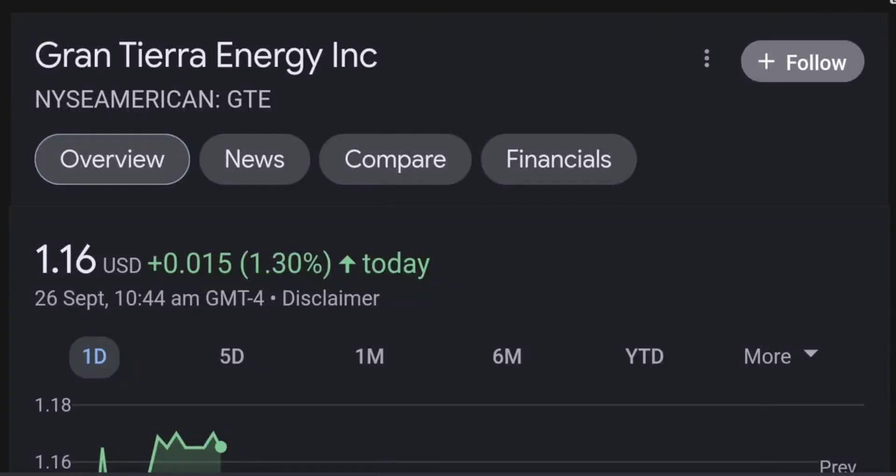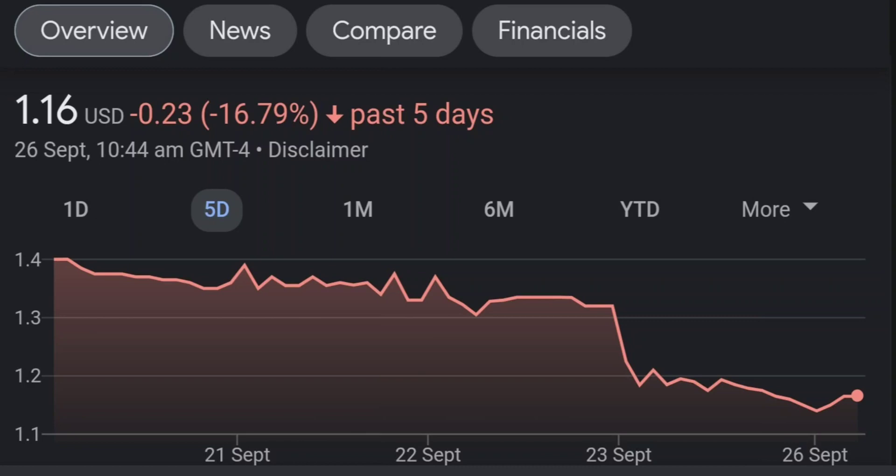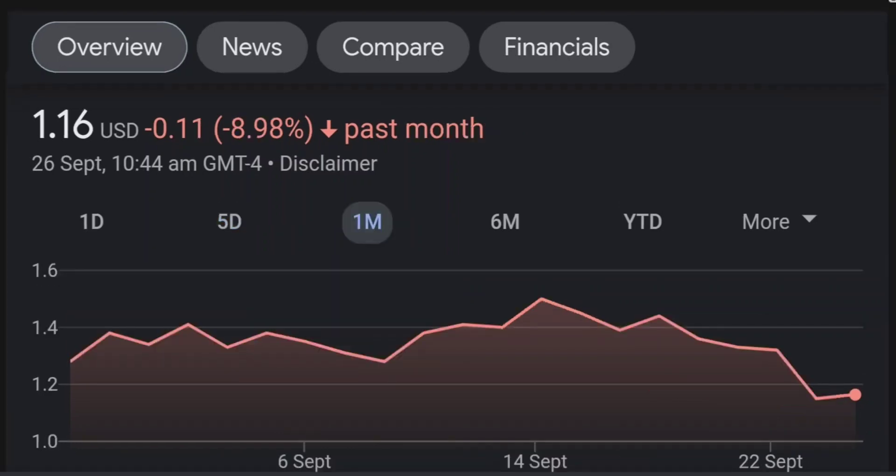Hello guys, welcome back to our YouTube channel. This is a technical analysis on GTE. It made a nice run from this accumulation or consolidation area, and right now it seems to be a bit overbought. If we go back to the weekly chart, I am a little bit concerned about this shooting star doji candle — this usually means a reversal pattern. The selling pressure seems quite high, and it might be the start of a reversal downward.